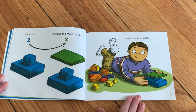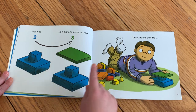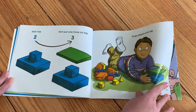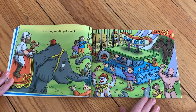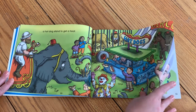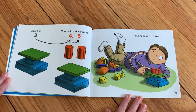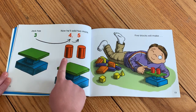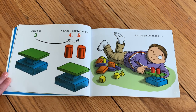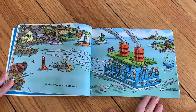Jack has two. He'll put one more on top. Three blocks can be a hot dog stand to get a treat. Jack has three. Now he'll add two more — four, five. Five blocks will make a ferry boat out on the sea.